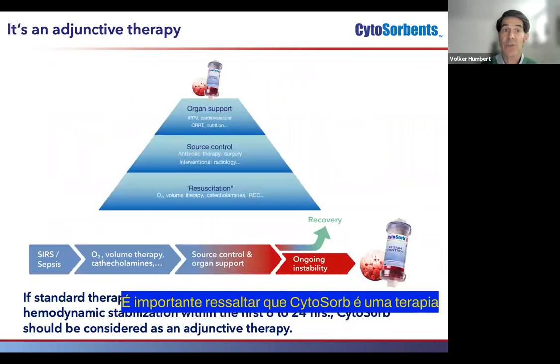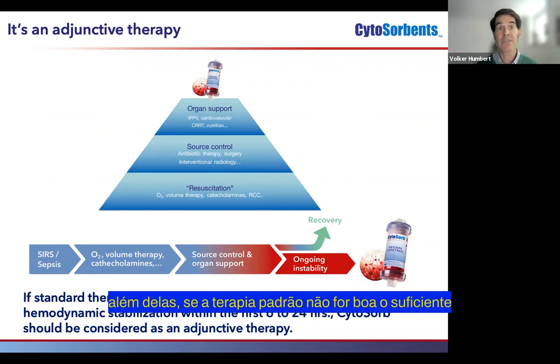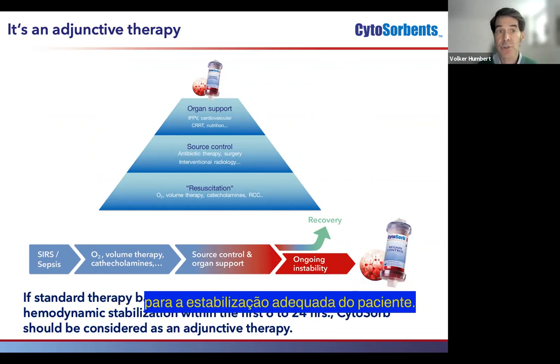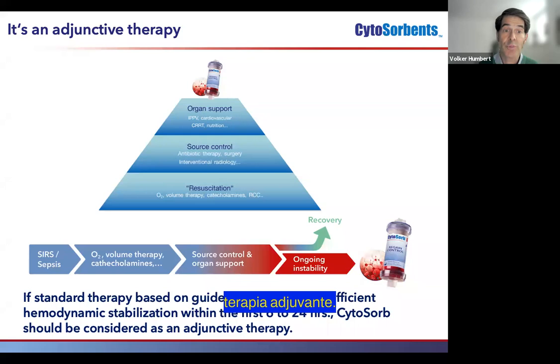Importantly, CytoSorb is an adjunctive therapy. It's not meant to replace any of the other standard measures; it's meant to come on top of these if standard therapy is not sufficient for proper patient stabilization. So if standard therapy, based on guidelines, fails to provide sufficient hemodynamic stabilization within the first six to 24 hours, CytoSorb should be considered as an adjunctive therapy.